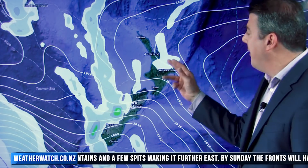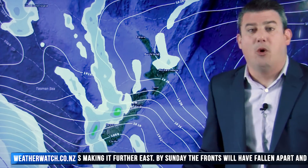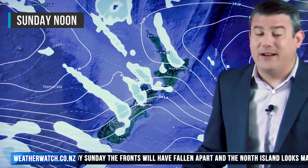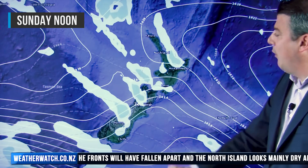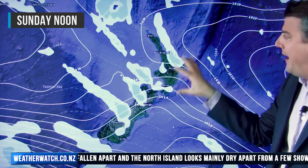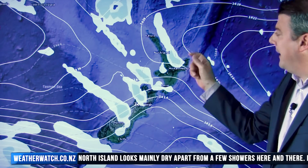Further north we do have some drizzle patches coming through; there could be a downpour later in the afternoon around the Bay of Plenty area. Otherwise similar airflow, although it tilts a bit more northwest, so again eastern areas are going to be pretty warm. We get to Sunday — the cold front is just falling apart as it moves into the North Island; there'll be a few showers here and there.